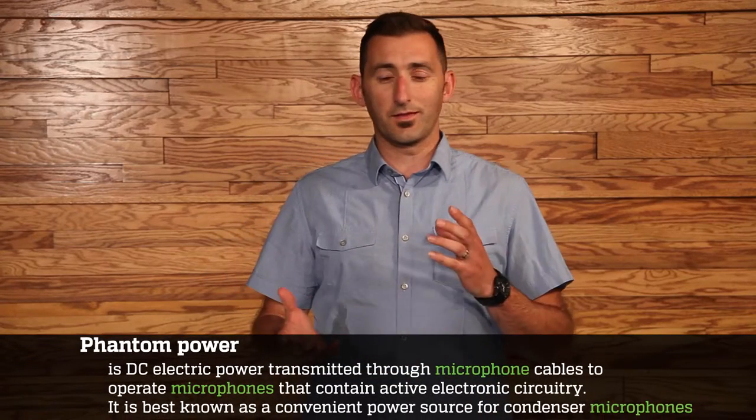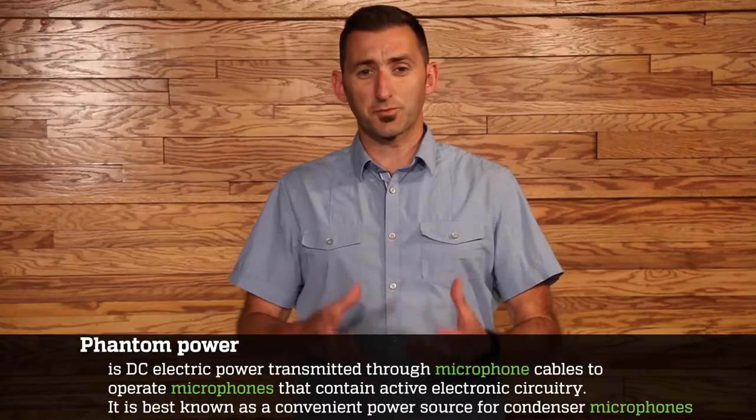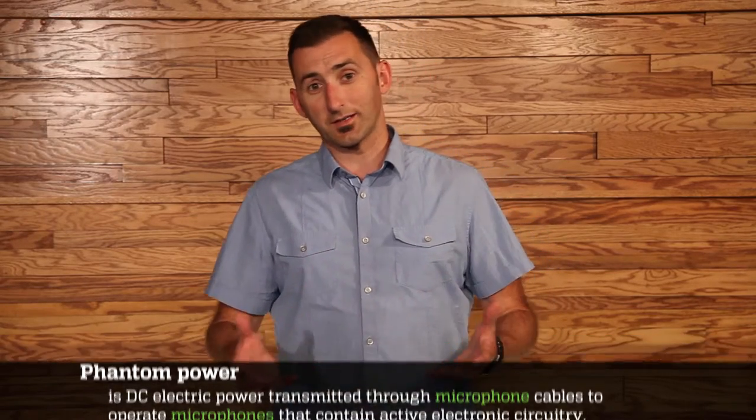Condenser microphones can be used in a wide array of applications, from live stage performances, studio recordings, and also for location sound and electronic news gathering. Condensers, by nature, are electronic and they require power, such as phantom power, to operate. If you don't know what phantom power is, most mixers and most preamps produce phantom power to power condensers.